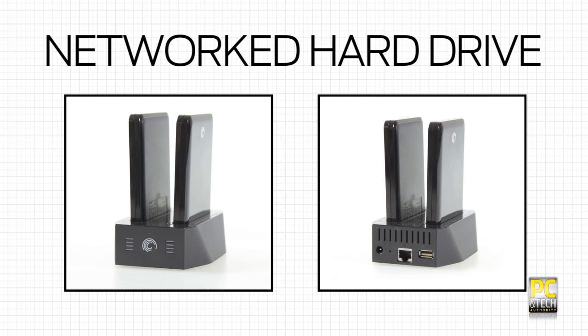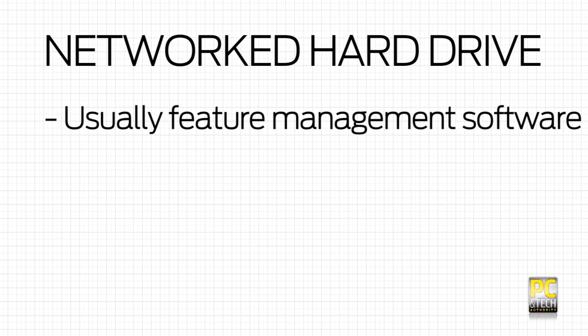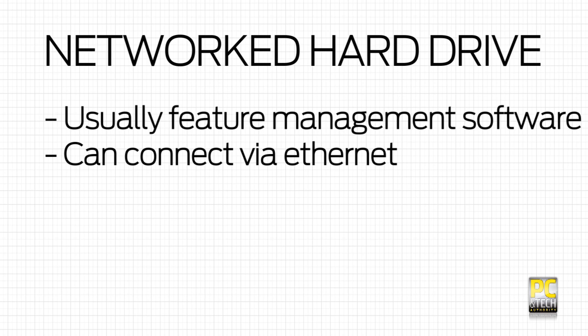The step up from this solution is a network hard drive. These come in various forms — this model is a good example. These tend to have a bit of management software, usually focused on backups, and plug into an ethernet port.